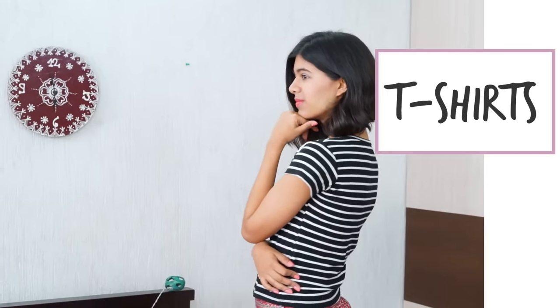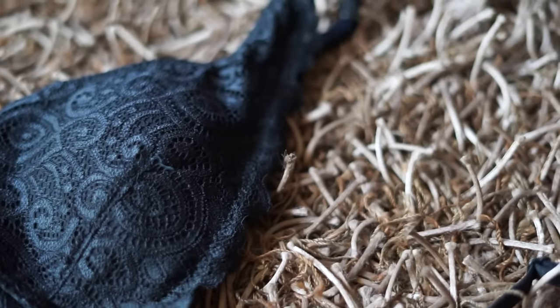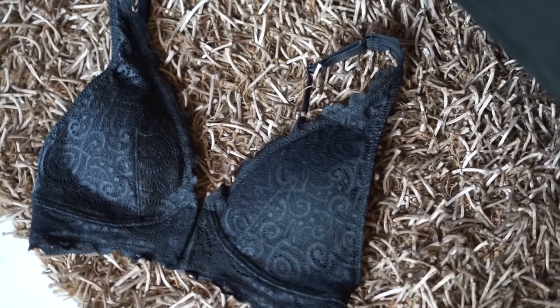Everyone wears t-shirt bras with t-shirts, but I recently started wearing bralettes and they're so much more comfortable. Bras in general feel like a bloody cage — bralettes are so much better. They let me breathe and they look much better too.